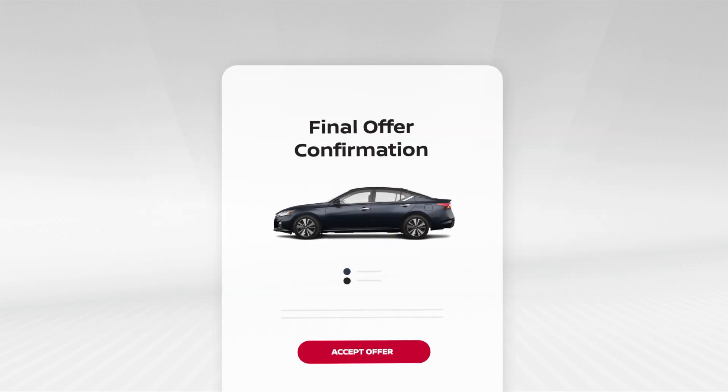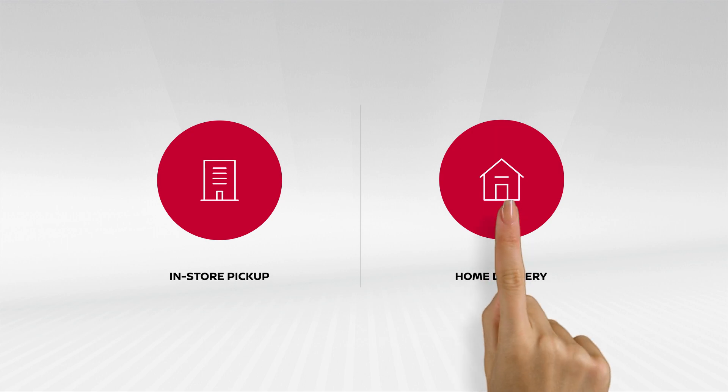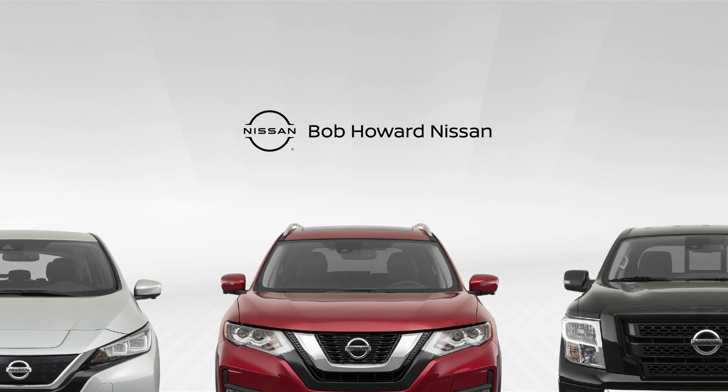Complete your entire purchase from home in a matter of minutes. Then, pick your car up at the dealership, or have it delivered to you. It's that easy! Start shopping our Acceleride store today.